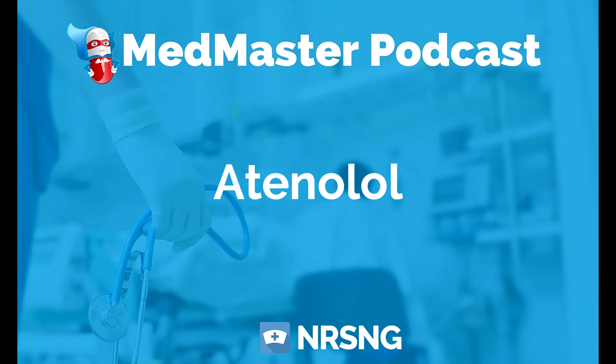When our fight-or-flight system gets excited, our heart starts beating fast to get us working harder. What we're doing when we antagonize beta 1 is we're not allowing the heart to beat so fast. We're relaxing the vessels, and that is what is really occurring with atenolol.